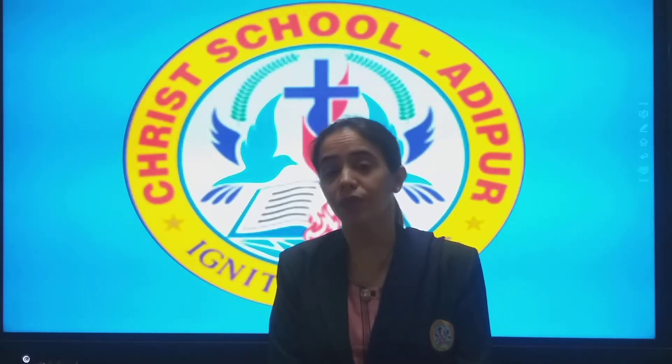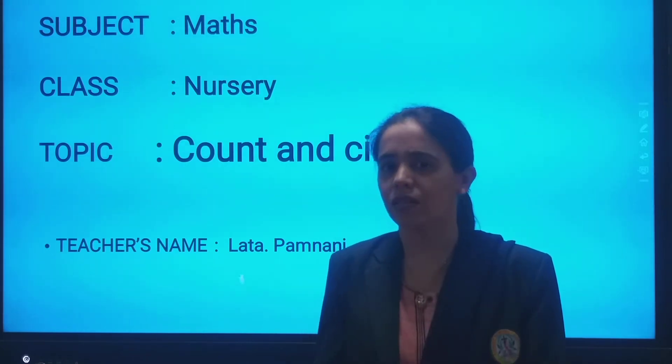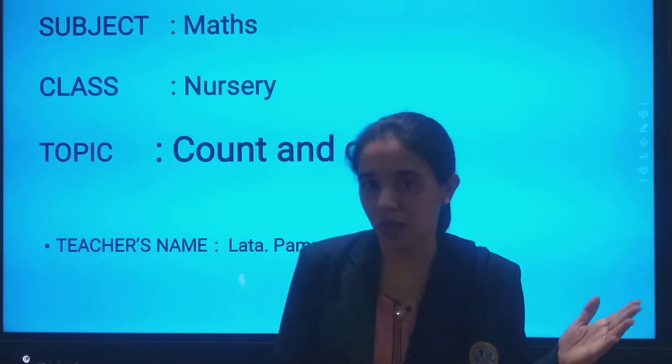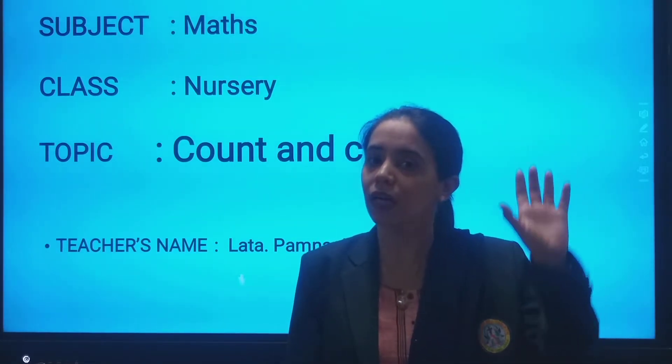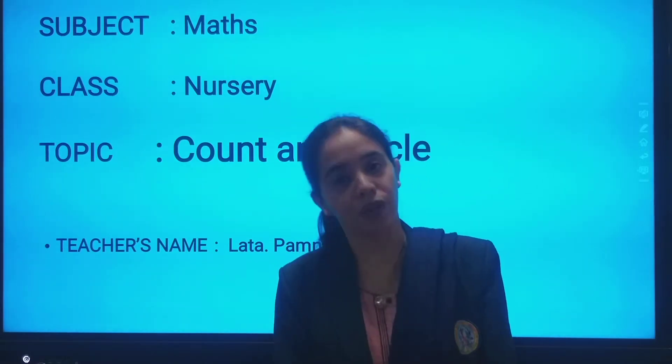So students, what are we going to learn? Today we are going to learn maths. And in maths, what is the topic today? Count and circle. You have to count the objects, right? First you will count the objects and then you will circle the correct number. So are you ready?